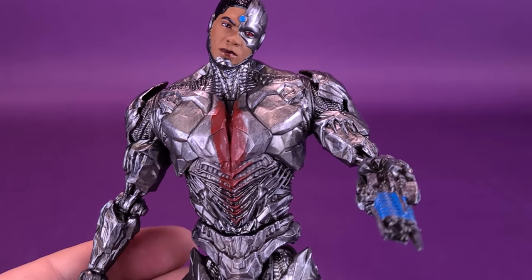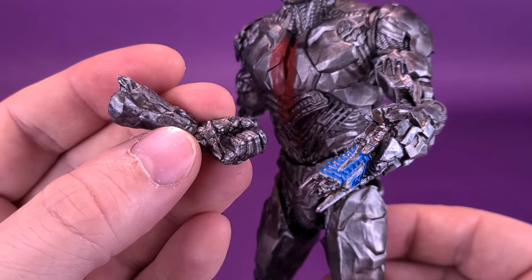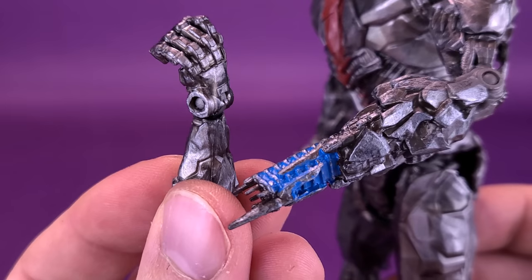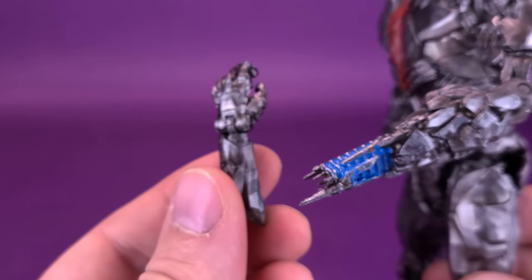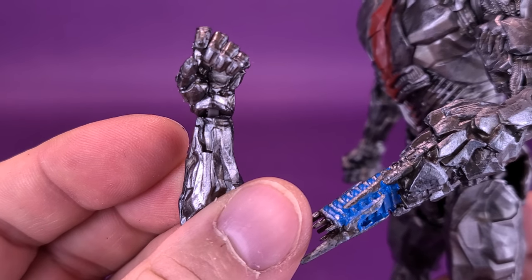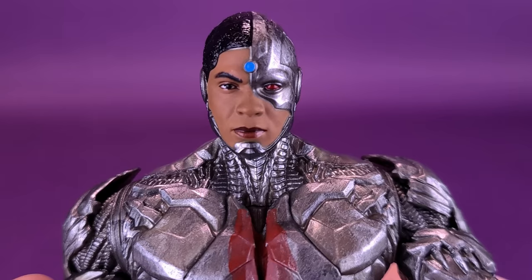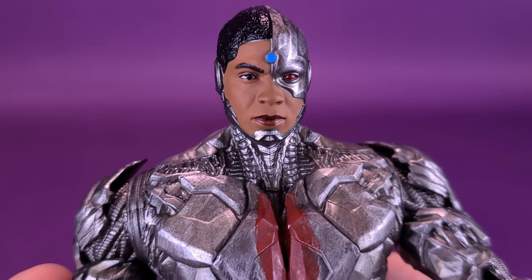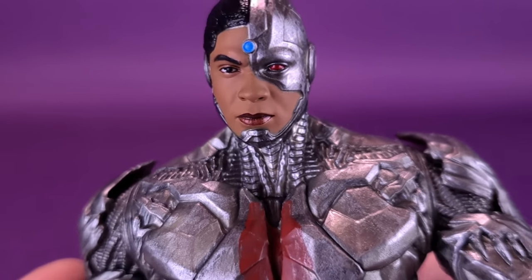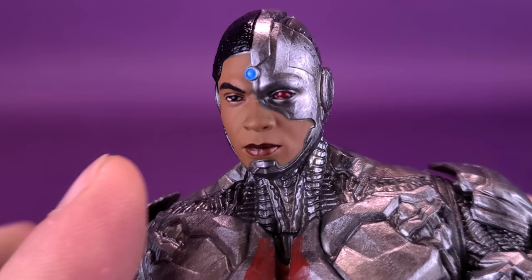I'll likely be displaying him with the arm cannon. The benefit of having a swappable part — which is the only swappable part on this figure — is it's nice to be able to swap in and out, changing from one to the other. Getting a closer look at Cyborg, I'm happy with this one. This will be up there with Tactical Suit Batman as my favorites so far. The likeness to the way he looks in the movie is quite on. The face, while still coming across a little pasty on paint, actually looks a lot cleaner than some of the other figures we've looked at.